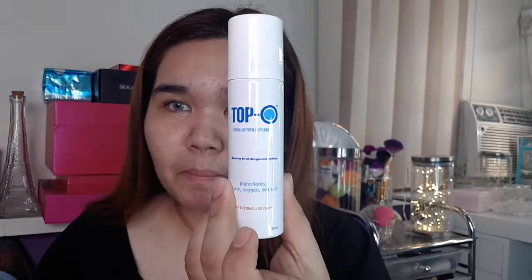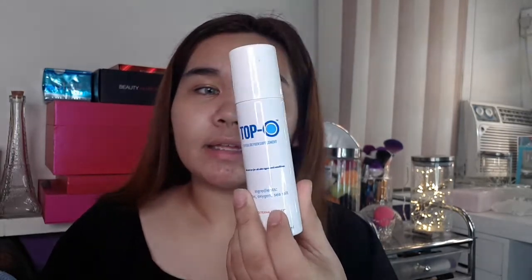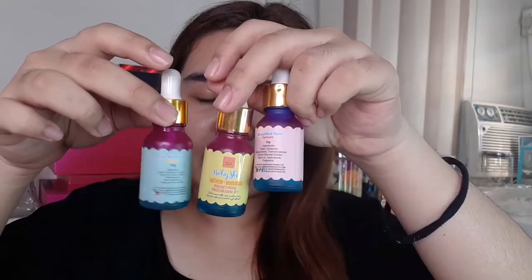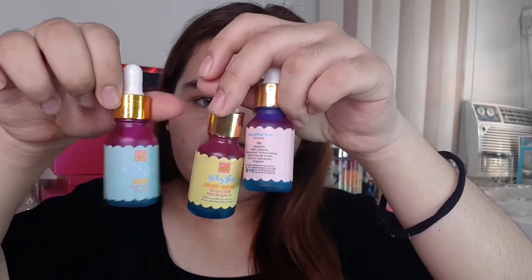Ang ipapakita ko sa inyo ay, of course, yung unang ginagawa ko sa face ko — which is, nagsispray ako ng hygiant mist. Parang setting spray din siya, pero before make-up, naglalagay pa rin ako. So ito yun — this is in the brand Top O. So ito yung aking current na holy grail facial spray.